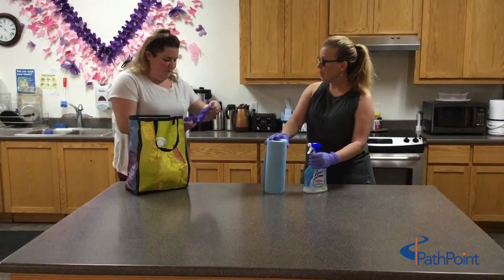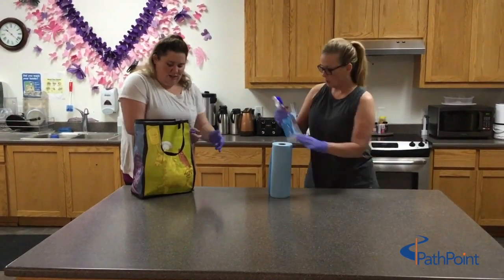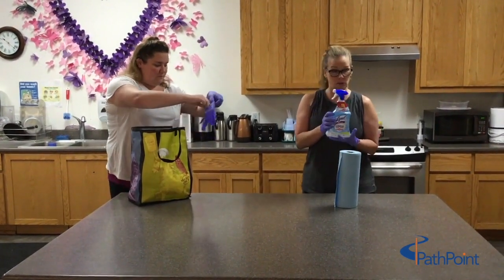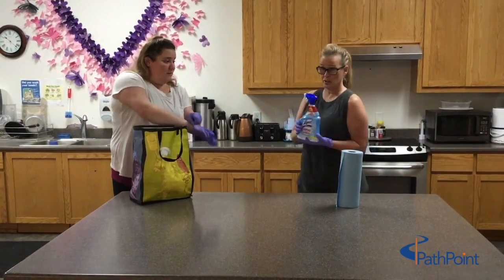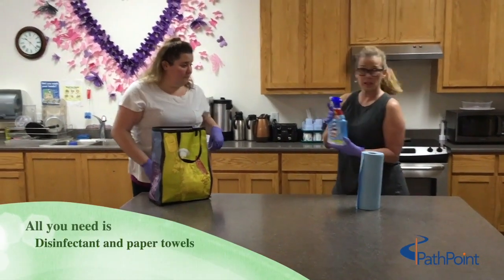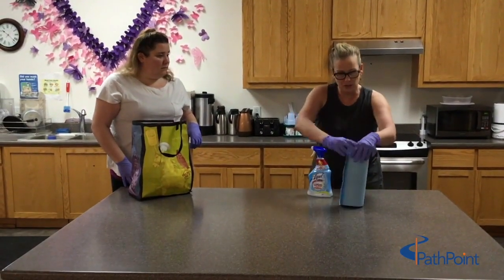I'll put some gloves on too. Good idea! So what I have here is a Lysol disinfectant — this is what we use to clean our counters, kitchen table, and random places around the house: kitchen sink, bathroom. I've got my paper towels, so I'm going to make sure nothing touches the counter before I disinfect it.